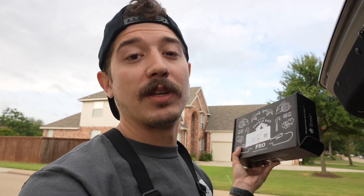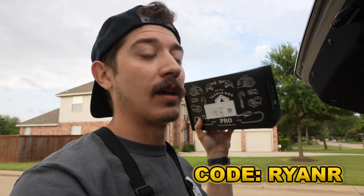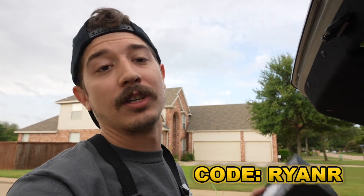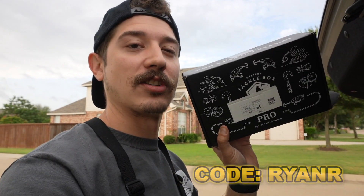One more thing about Mystery Tackle Box — if you haven't used them yet and want to try, I'll leave a link below. Use my code Ryan R to save ten dollars off your box, or get your first box for as little as ten dollars. Link and code Ryan R are below — take advantage of that.